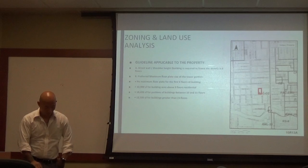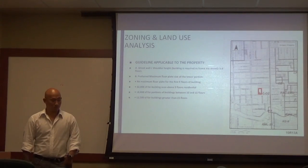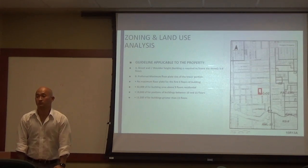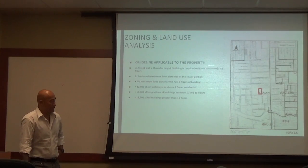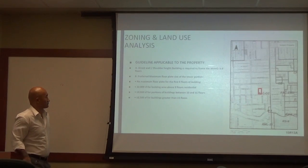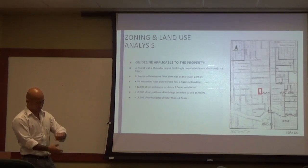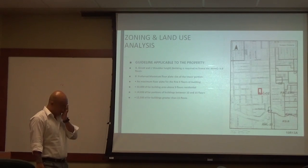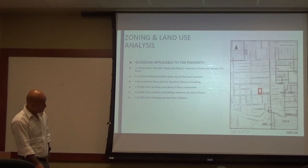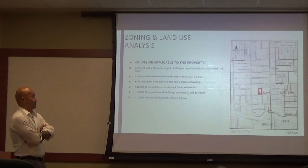As part of the master plan, there is a preferred maximum floor plate size for the tower portion of a building. There won't be a maximum floor plate for the first nine floors, but above that the preferred maximum applies. Looking at the offering memorandum from Cushman and Wakefield, the original Crocker Tower drawings show 396 residential units.